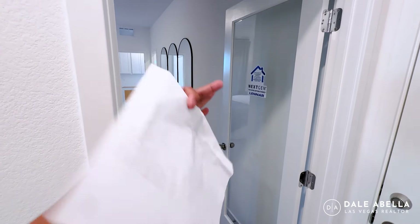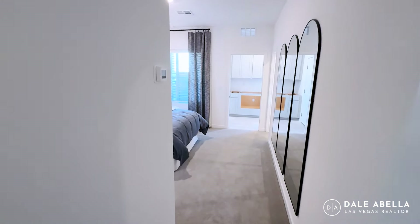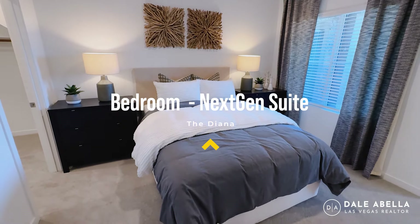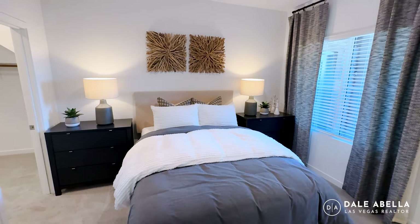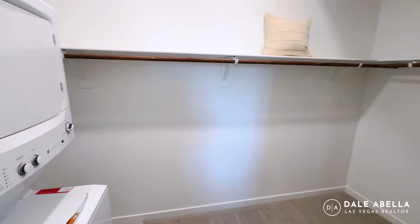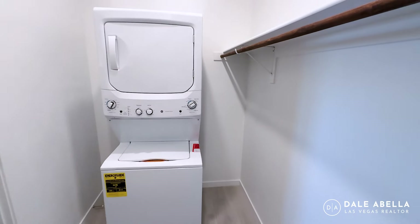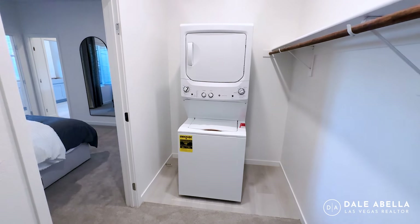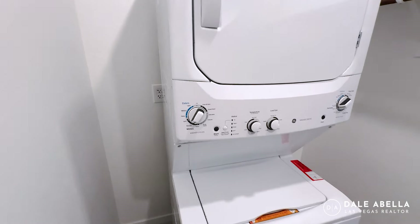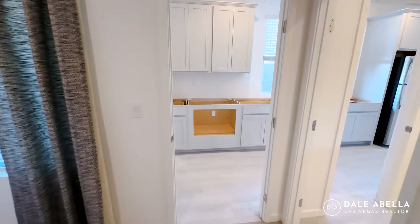So I'll show you guys the next-gen suite. Imagine how nice it would be if you had guests or in-laws living right here — they'd have their own bedroom, good size too, probably fits a queen-size bed. Right here you're going to have your walk-in closet, and it also includes a stacked washer and dryer. So convenient — they wouldn't even have to use the washer and dryer in the main living area.